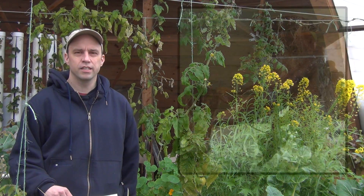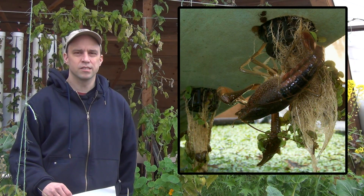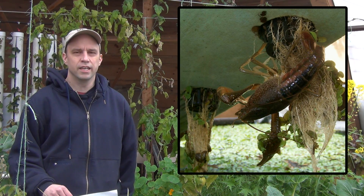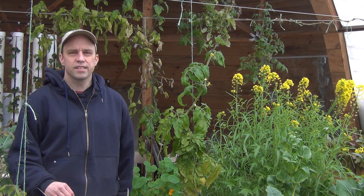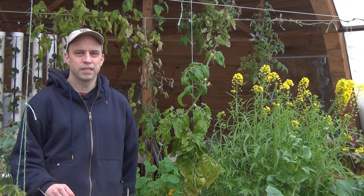I did also have a crayfish in there. They basically did the same thing — they went after all the dead organic material, and then once the beds were cleaned up, they started getting into the roots of the plants and eating them a little bit. They also scare the daylights out of me when I pull out a raft and there's a crayfish in the middle of it when I wasn't expecting it.